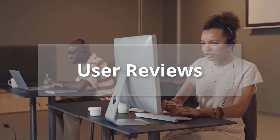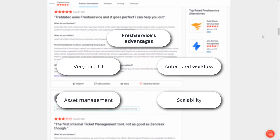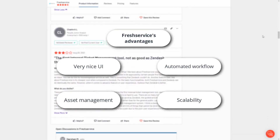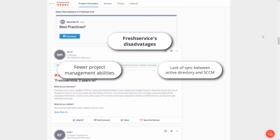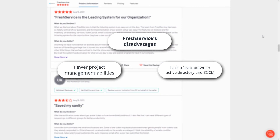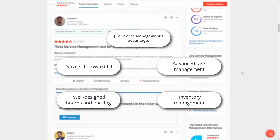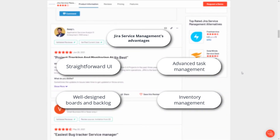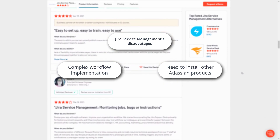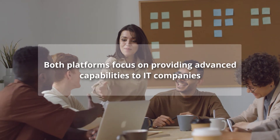Only long-time help desk users can speak about platform pros and cons. Freshservice users consider advantages such as a very nice UI, automated workflows, asset management, and scalability. However, they note disadvantages like fewer project management abilities and lack of sync between Active Directory and SCCM. Jira Service Management users praise its straightforward UI, advanced task management, well-designed boards and backlog, and inventory management. But they point out drawbacks like complex workflow implementation and needing to install other Atlassian products to enable several features.